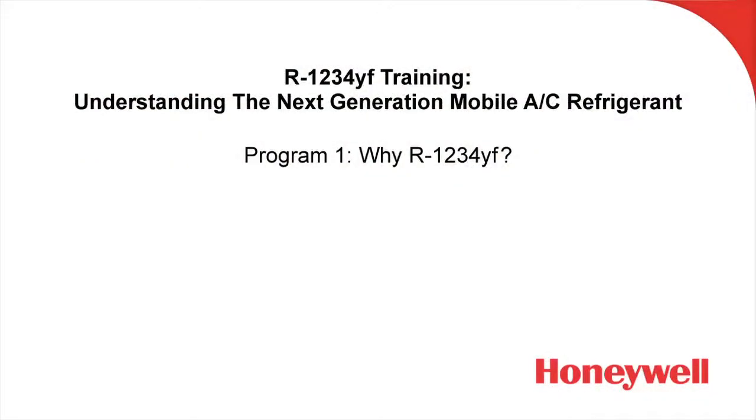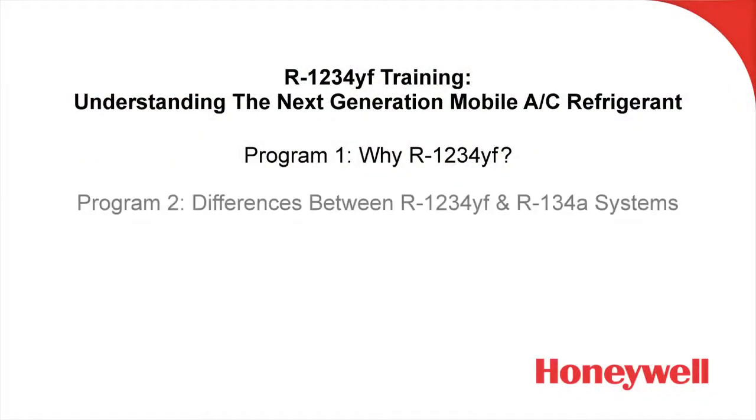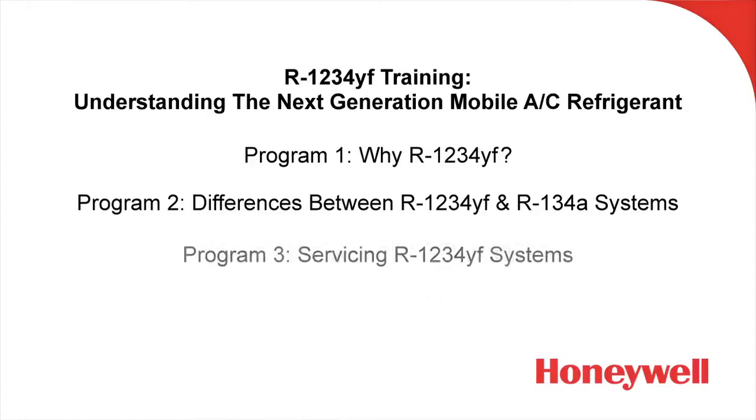This is number one in a series of three programs. Program number two is going to discuss the differences between R1234YF and R134A systems, and program number three is going to discuss servicing R1234YF systems.